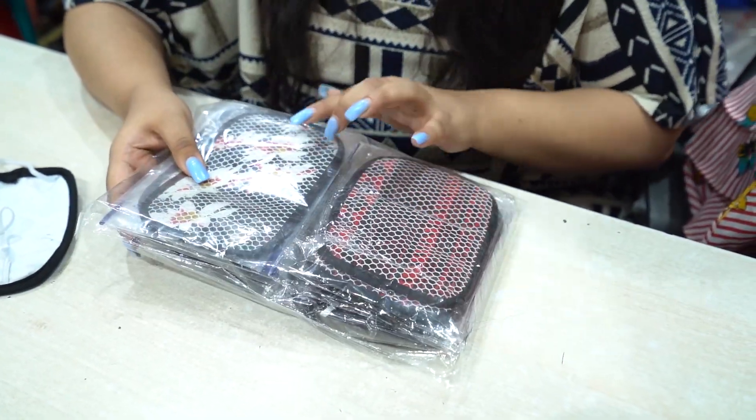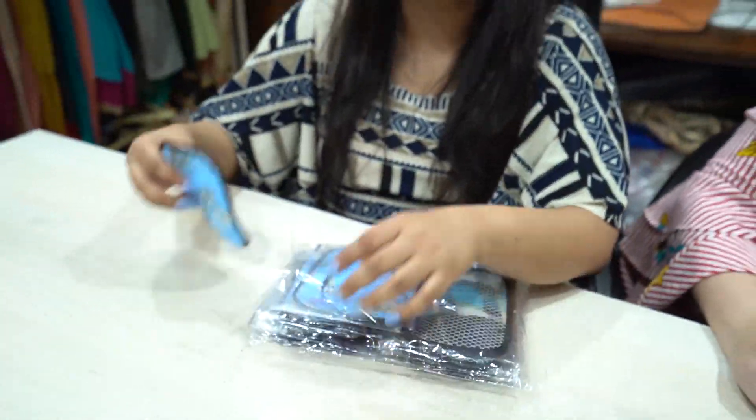There are four prints: first print, second print, third print, and the fourth print. There are various prints. This is just one of the samples that we have put in here.